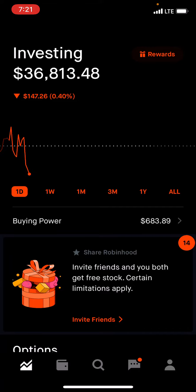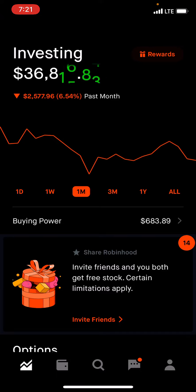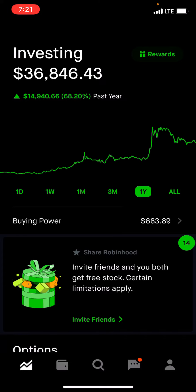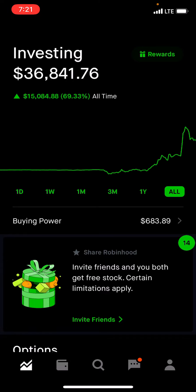So right now we are down $147 for the week, down $593 for the past month, down $2,577 for the past three months, up $7,676 at the one-year mark, $14,940, and overall $15,084.